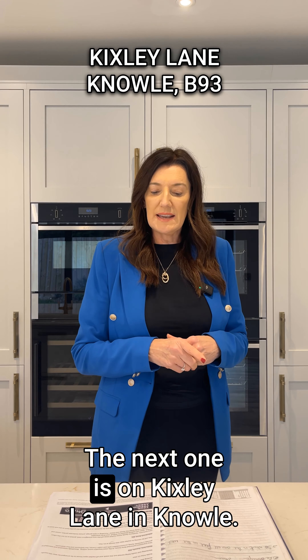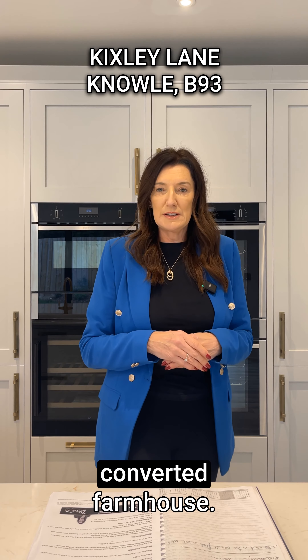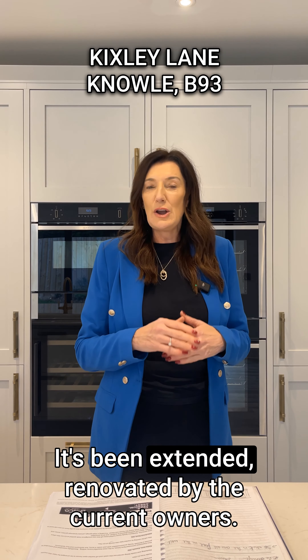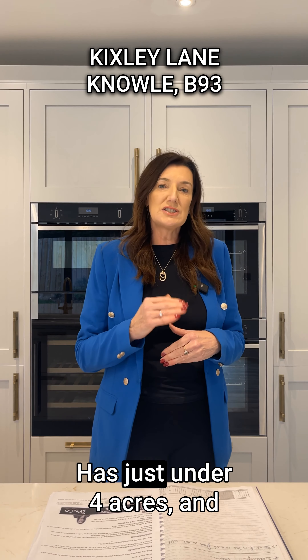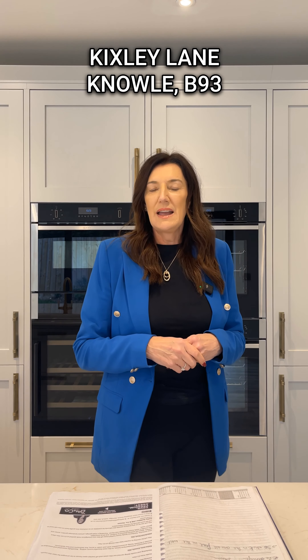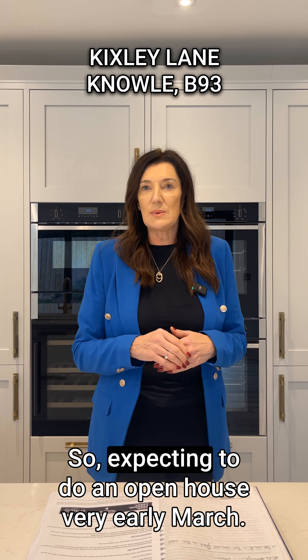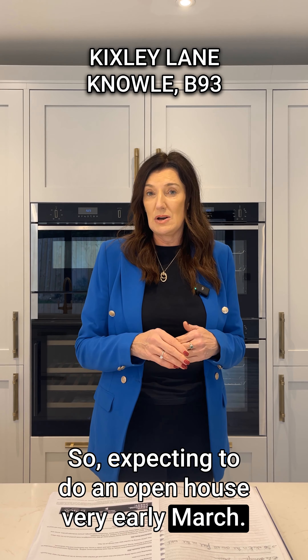The next one is on Kixley Lane in Knoll. This is a really impressive converted farmhouse — it's been extended and renovated by the current owners, has just under four acres, and it's got a really great party room. We're going to be doing the marketing on that towards the end of the month, expecting to do an open house in early March.